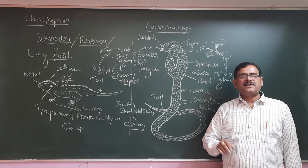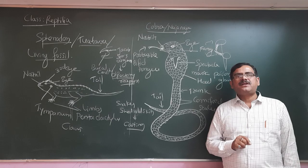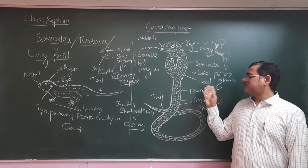Once these animals bite their victim or prey, the animal dies and they eat it. Interestingly, when the poison is swallowed and digested, it is just a protein. But when it enters the blood, it becomes a dangerous neurotoxin.